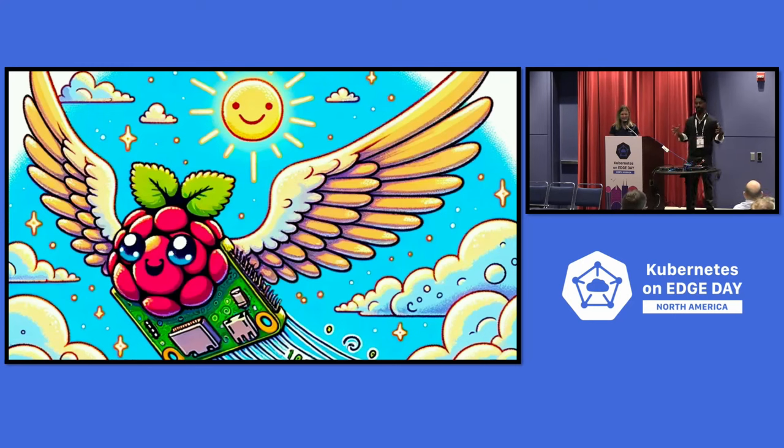This talk is actually about taking workloads to the edge, but without Kubernetes. Because let's be real — we have a lot of types of workloads that exist today. We have Kubernetes-based workloads, VM-based workloads, bare metal-based workloads, and tiny services that have to run on small hardware. So how do we make this all work?